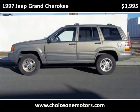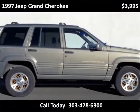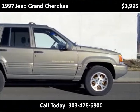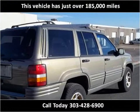This 1997 Jeep Grand Cherokee is available from Choice One Motors. This vehicle has just over 150,000 miles.